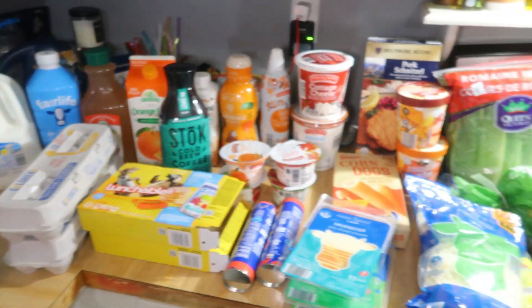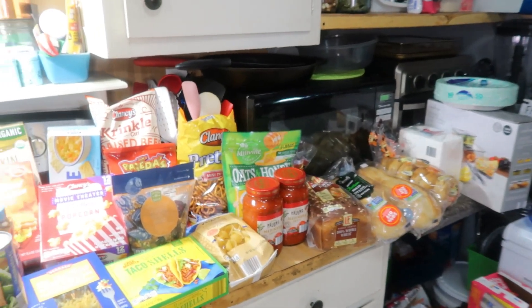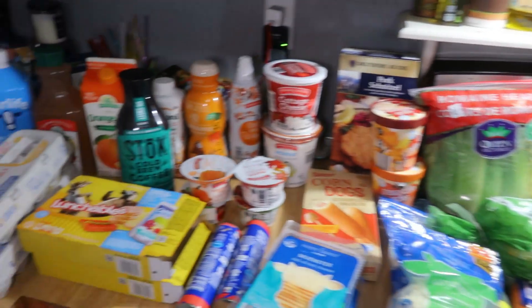Okay, here is everything that I got today. It pretty much covers the entire counter. If you want to guess the total, go ahead and leave your guess in the comments down below and I will tell you the total at the end.